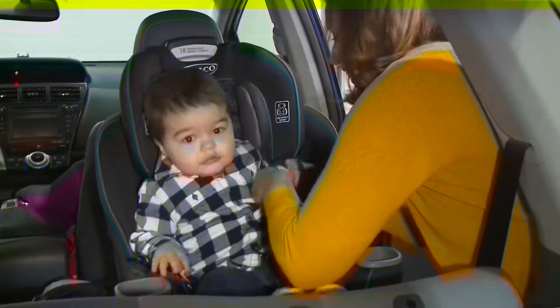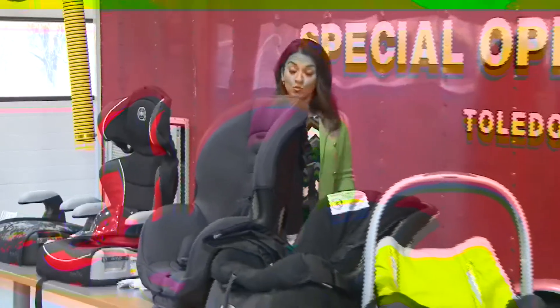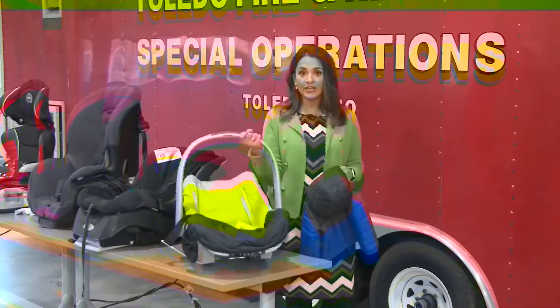Toting a tot around, especially when it's cold or snowy, is not easy. It's just a lot of work to get him in the car just to pull out of the driveway. It's a conundrum this time of year. You want to put your child in the right car seat and you want to protect them from the cold weather, but could you unintentionally be putting them at risk for injury?